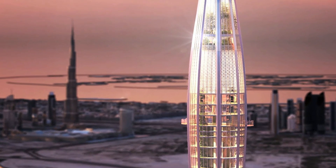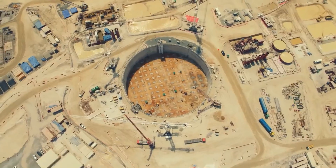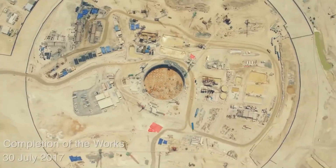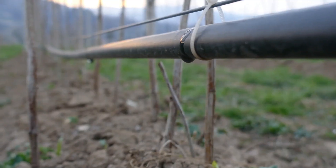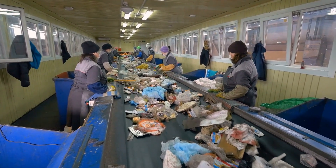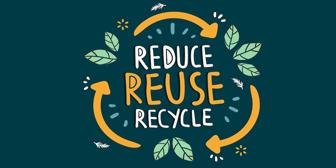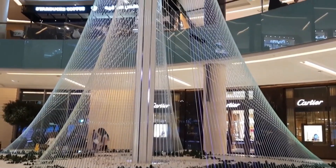Innovative green technologies are also a highlight of the tower's design, including systems for water conservation and waste reduction, which are crucial in the arid environment of Dubai. The tower employs state-of-the-art water recycling systems, ensuring that water usage is efficient and sustainable. Additionally, waste management strategies are implemented to reduce, reuse, and recycle construction and operational waste, further contributing to the tower's green credentials.